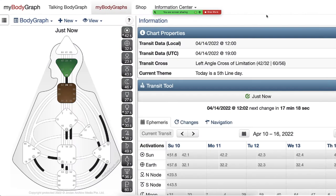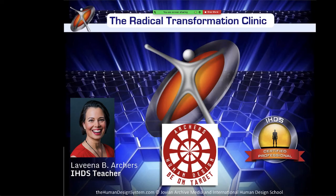Hello, my friends. Today we are going to be talking about what a radical transformation clinic is, why you would want to take it, what's all involved, and how I particularly like to run my course.